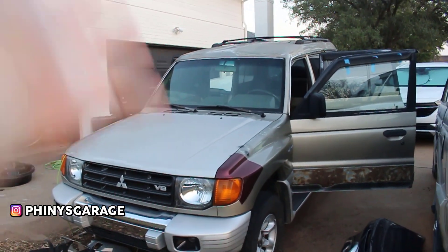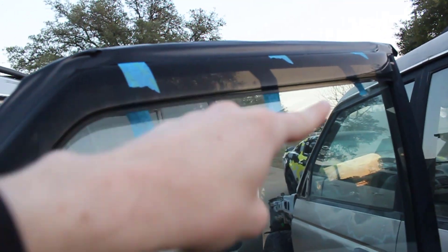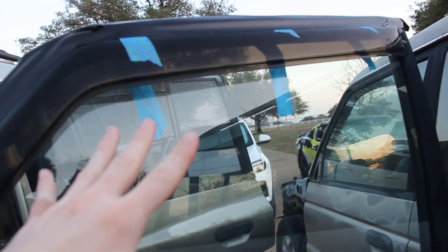We've got an update on the flooded floorboards of the 99 Montero. Everyone knew that water was coming into this car because this window doesn't roll up. We put tape on there, but it didn't really help out.